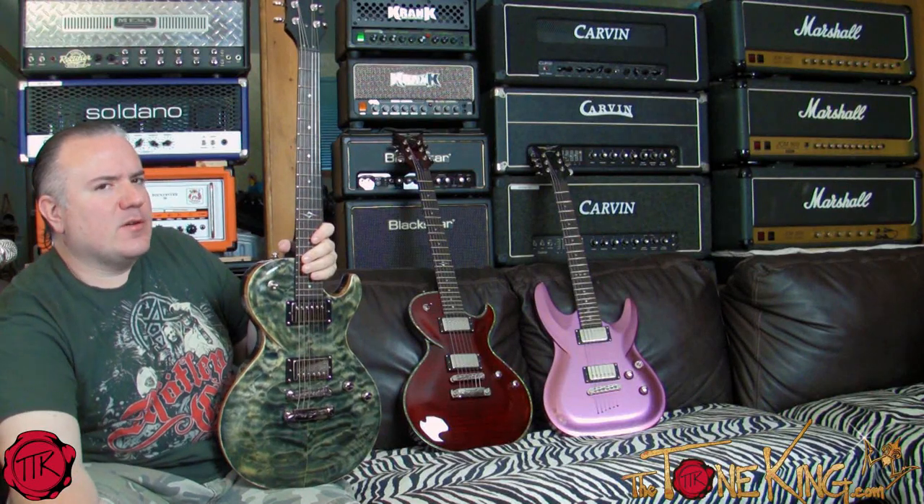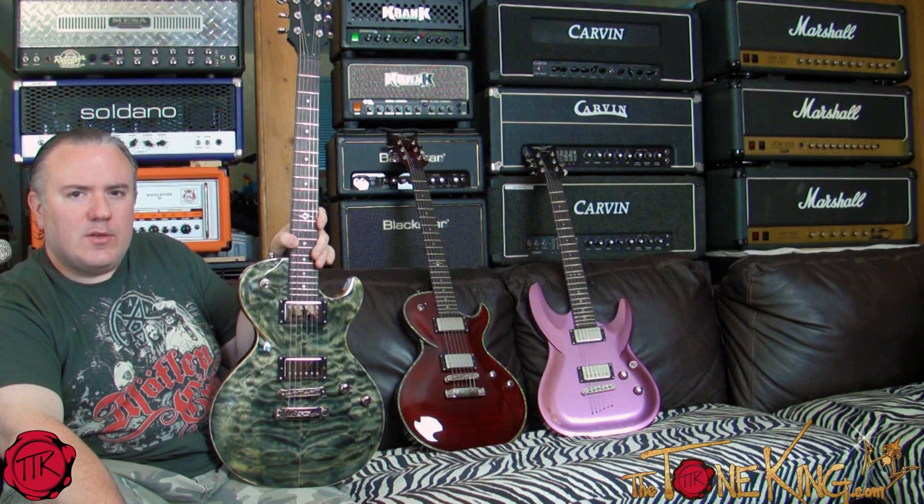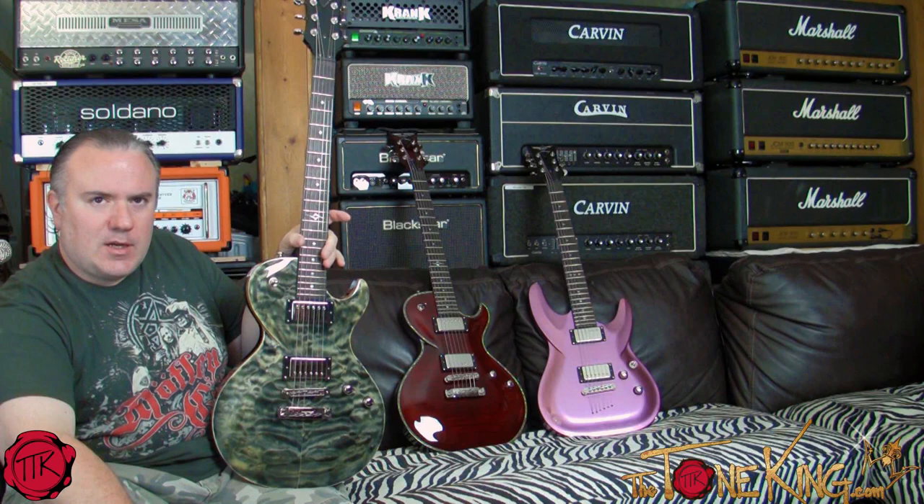Boys and girls, welcome back — Tone King here again, coming at you live from Studio B. What we're going to look at today is the Tone King Collection Corner, where we're taking a look at some guitars in my personal collection. I want to share why these guitars are in my personal collection from a collector perspective. It's no secret that I collect guitars and have a passion for them.